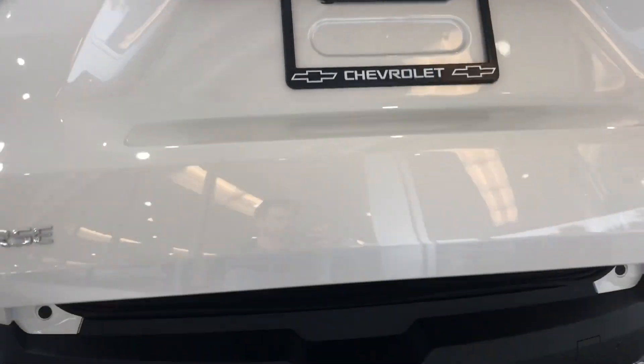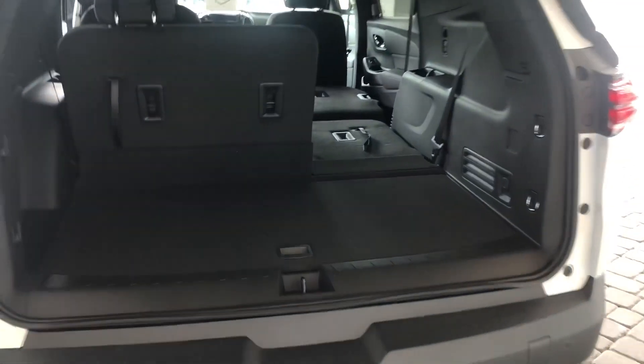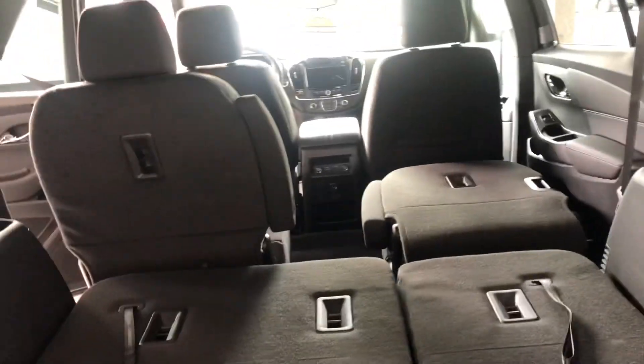Separate climate control AC up front, tons of space in the back. You also have your powered liftgate back here. All that space will lay down completely flat — even that chair up there will also lay down flat.